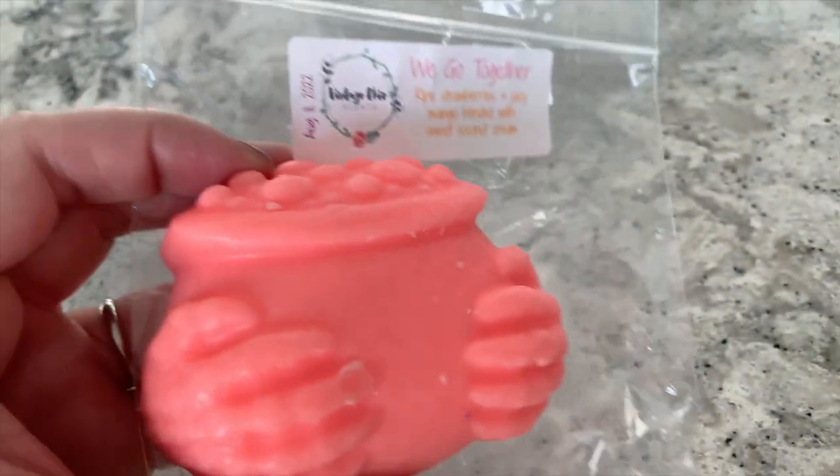Next we have a really large hunk shaped like a cauldron with some hands on it — pretty cool. The scent is 'We Go Together,' described as ripe strawberries and juicy mango blended with sweet coconut cream. I love the strawberries and mangoes, but the sweet coconut cream is a little interesting and throwing me off. This is definitely a scent I'd wait to melt until summer. I'd cut it into quarters and use it in the main part of the room. I am more of a seasonal melter — structured that way — I like my seasonal scents at the appropriate seasonal times.